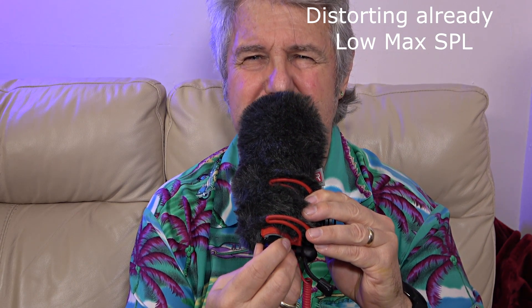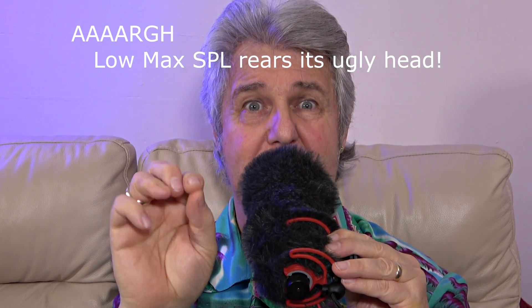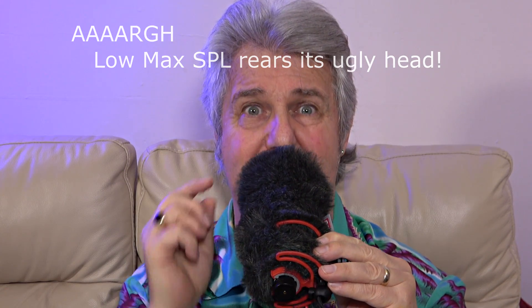This is the Rode Video Mic NTG, and this one I think has a specific problem with its maximum SPL. When you're talking normally into this microphone, for most voices it's probably going to be okay. I've got this at minimum volume so it's barely picking me up. Now I'm getting louder and louder and now I'm really shouting loud, but on my dial I'm well below the zero point — it's not distorting in my camera whatsoever. But once you put a loud sound into the front of these microphones, they really start to distort quite badly.